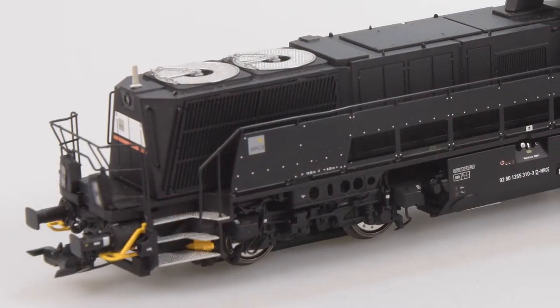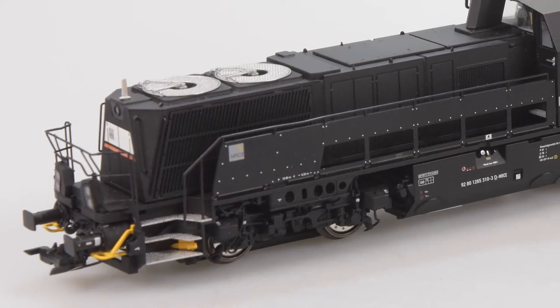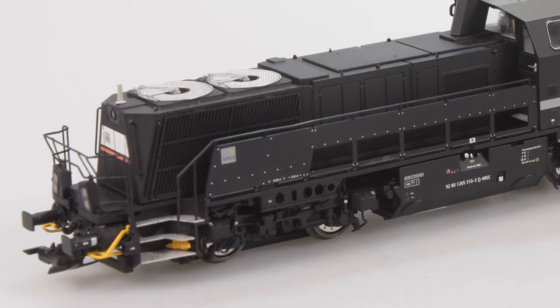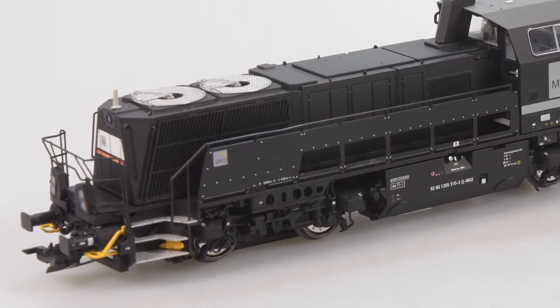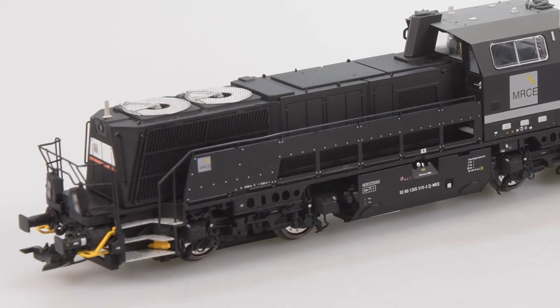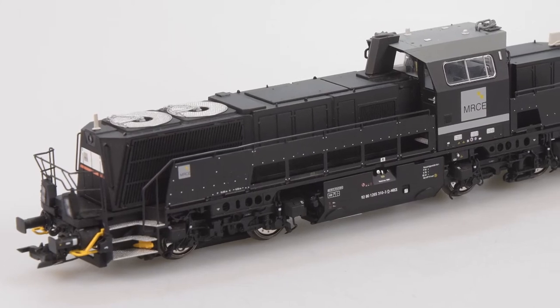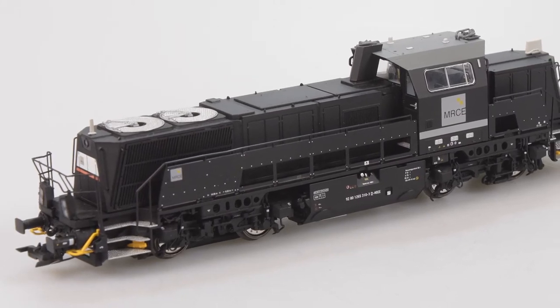Dann kommt eine Lok in Schwarz: Als Ergänzung zur Baureihe 265 – dem Gravita 15 BB – bringen wir eine schwarze Variante der MRCE, weil wir finden, dass dieser Lok ein schwarzes Farbkleid sehr gut steht. Wir haben sie auch hier und man sieht sie gerade im Bild – es ist wirklich eine tolle Lok.